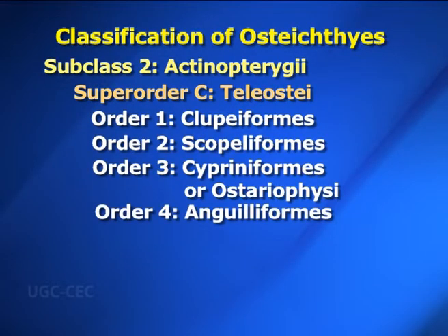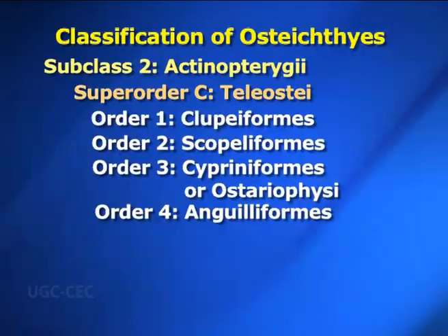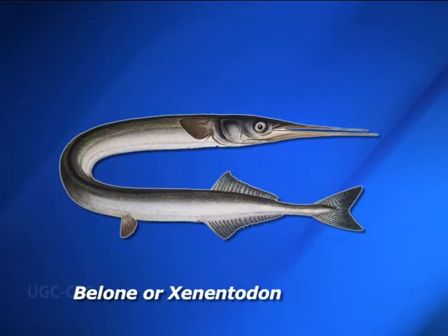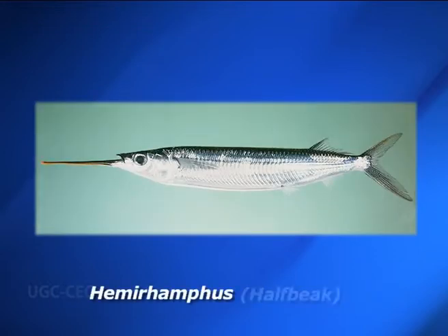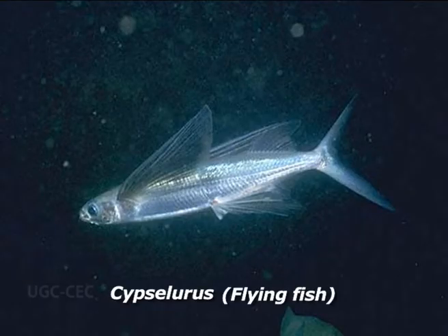Order four: Anguilliformes — body is elongated, eel-like or snake-like; scales are vestigial or absent. Examples include Anguilla and Muraena. Order five: Beloniformes or Synentognathi — body is elongated and covered with cycloid scales; fins are without spines. Examples are Belone or Xenentodon (garfish), Hemiramphus (halfbeak), Exocoetus and Cypselurus (flying fishes).